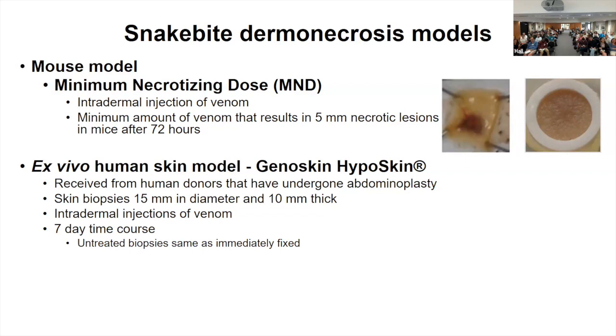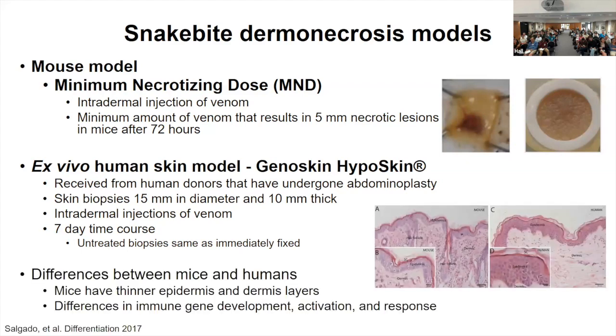One nice thing about this model is it's quite ethical as no mice are involved. It can run even longer than our MND mouse models — we've been able to take this up to seven days and we see no changes in the skin besides those caused by the venom. Another nice aspect is it's more relevant to snake bite, especially given that this is human skin versus mouse skin. Mice skin is a lot thinner, has more hair follicles, and there are differences in immune gene development, activation, and response. So studying inflammation processes in human tissue is best done in this ex vivo human skin model.